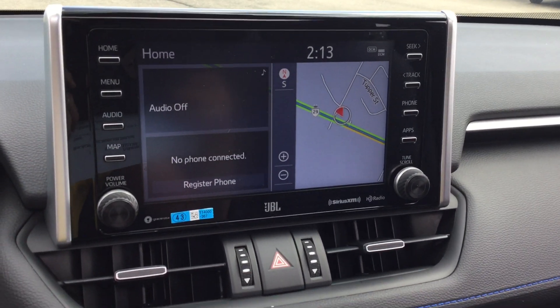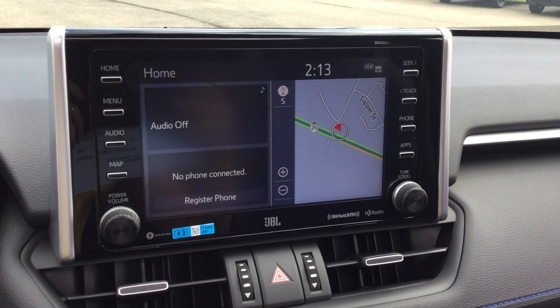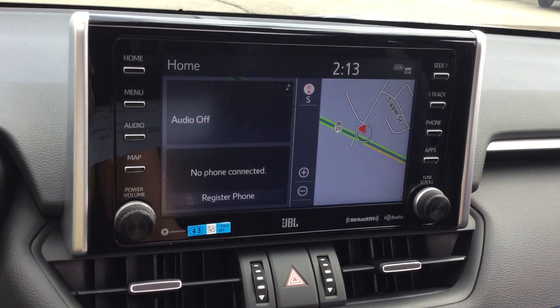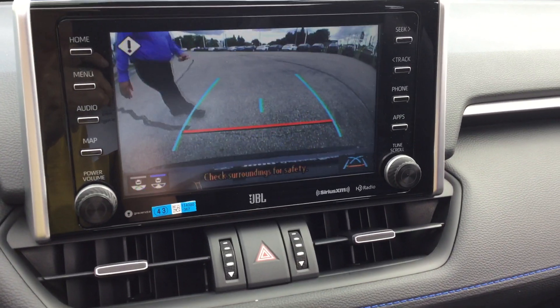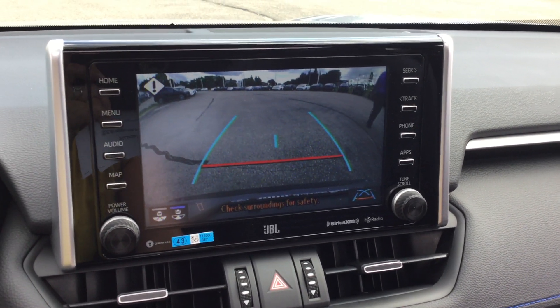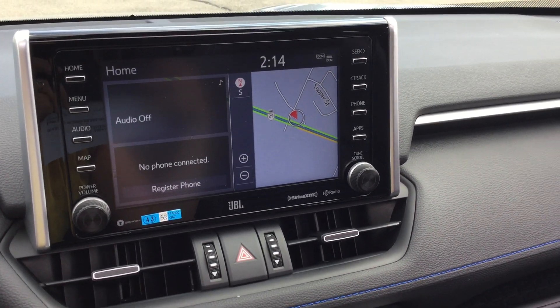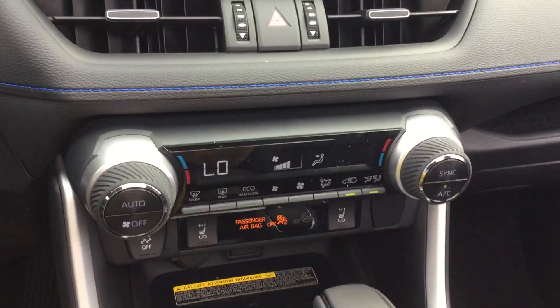Moving over, we've got the 8-inch touchscreen infotainment display system. Right now it's showing our navigation app. We've got Android Auto and Apple CarPlay compatibility, and a 3-month all-access trial subscription to Sirius XM Satellite Radio. Our backup camera — and that beeping was to let us know that there was a pedestrian behind us.